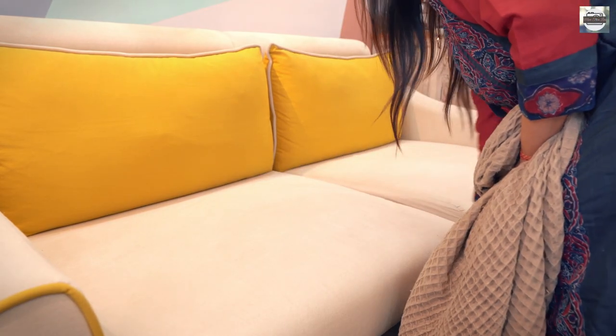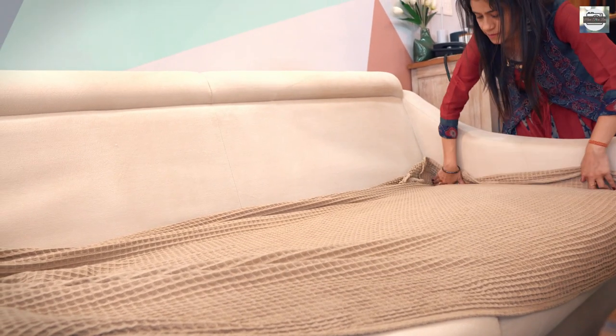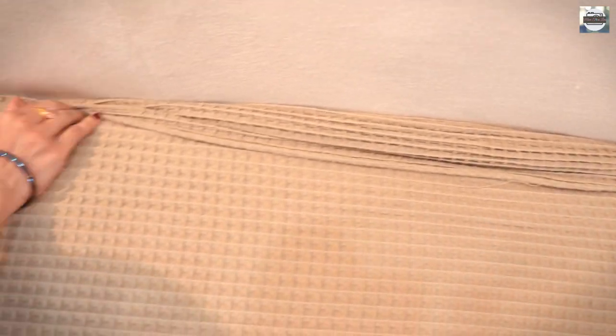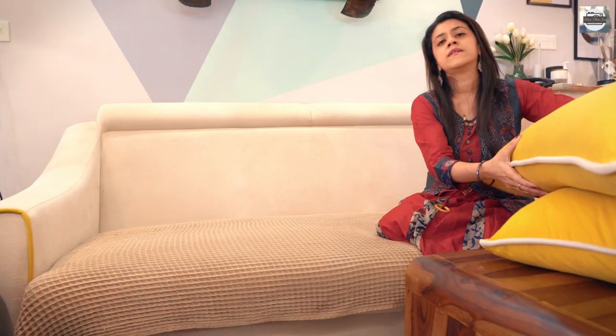Be it sofas or beds, they are the foundation of the home. But the more you work around them, it brings all the fun and character to the space. To begin with, since it's a light-colored sofa, I made sure to treat it with a throw. Tuck them tightly so that it doesn't go out of order even if used rigorously.